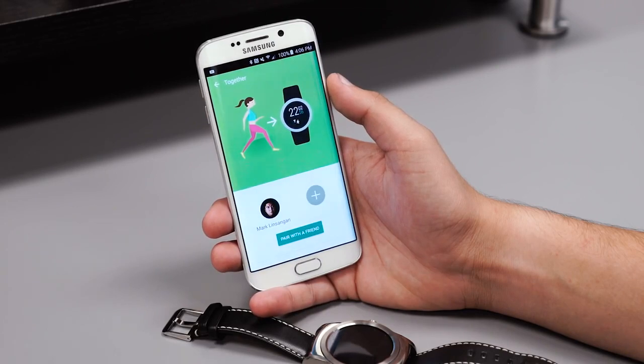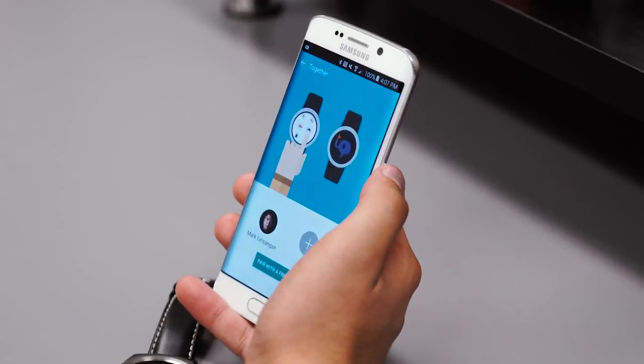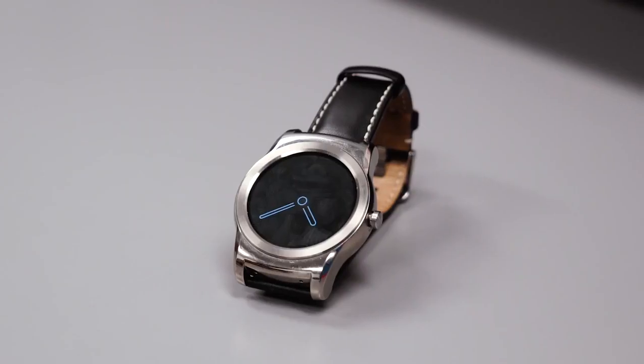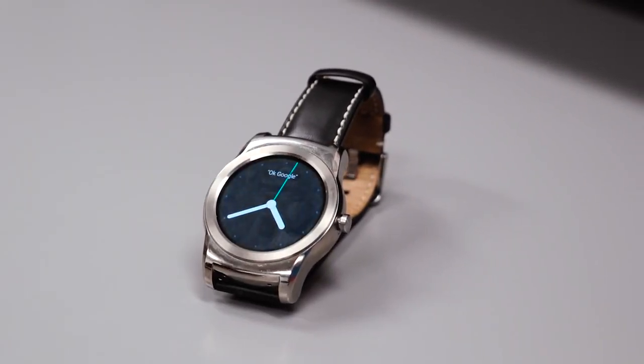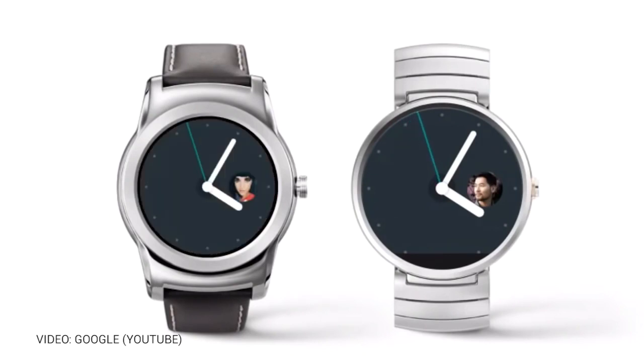The update comes with a new preinstalled watch face called Together, which lets you and another person stay close throughout the day by turning the entire watch face into a space for sharing. For example, if I link up with a friend through the Together watch face, we'll be able to send photos, emoji, and more with just a tap of a button. It's very similar to the Apple Watch, which allows users to send heartbeats and doodles to other Apple Watch users.